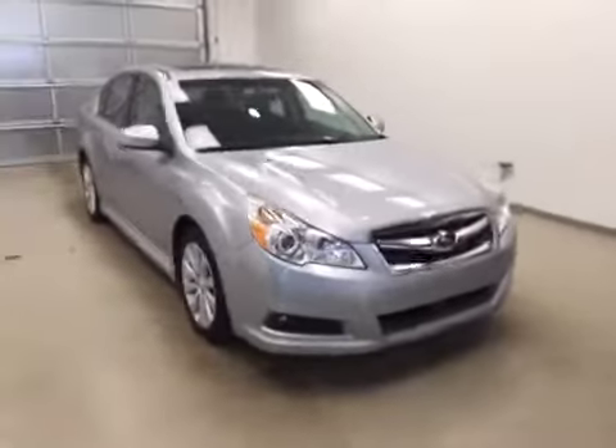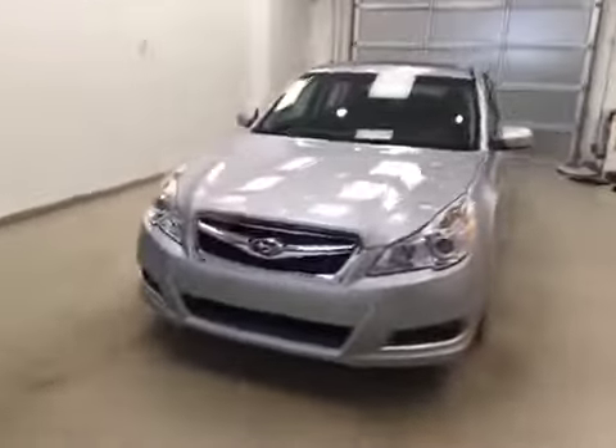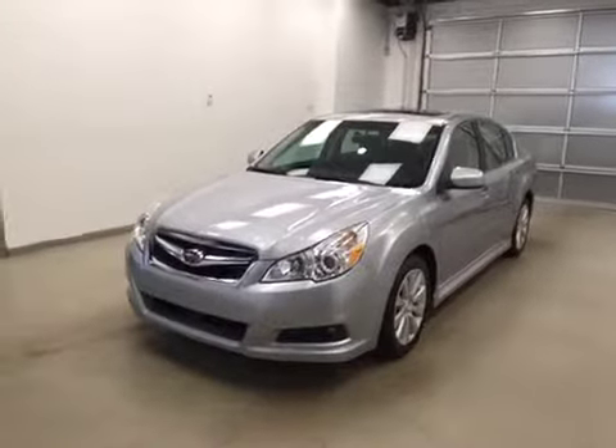Once again, this is stock number 116686 on a 2012 Subaru Legacy and our exterior color today is silver.